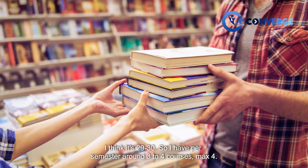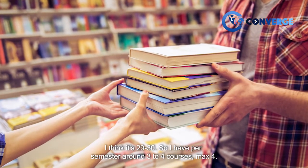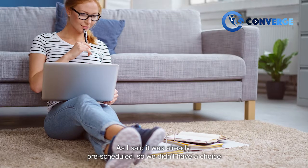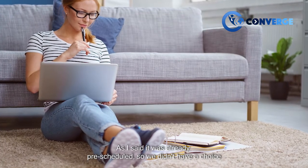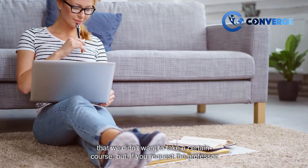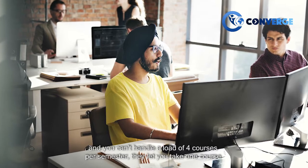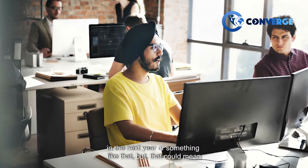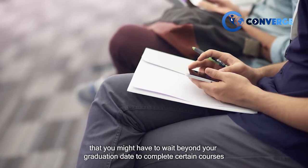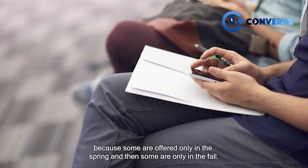I think it's 29 or 30 credits, so I have around three to four courses per semester, max four. The schedule was already pre-scheduled so we didn't have a choice, but if you request the professor and can't handle a load of four courses per semester, they let you take one course the following year. However, that could mean waiting beyond your graduation date to complete certain courses, since some are offered only in the spring and some only in the fall.